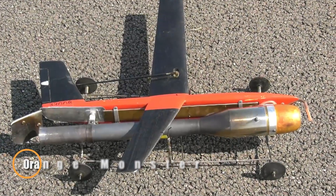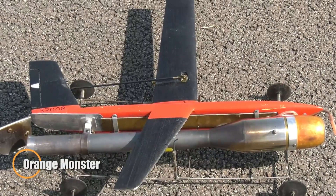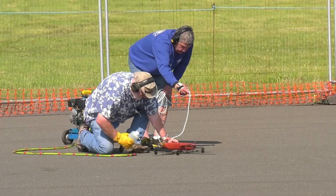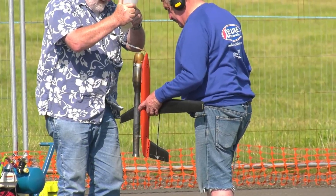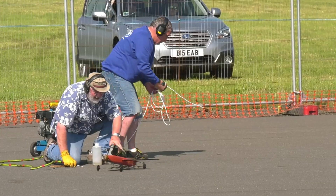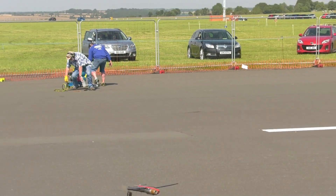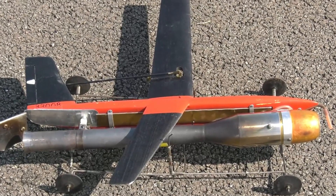The Orange Monster is a cable-controlled aircraft built purely for speed and adrenaline. It can reach an incredible 320 kilometers per hour, slicing through the air with unmatched intensity. The pilot stands at the center, spinning with the jet as it races around, connected only by a steel wire. Every movement demands absolute control and focus. It's fast, dangerous, and completely captivating to watch.